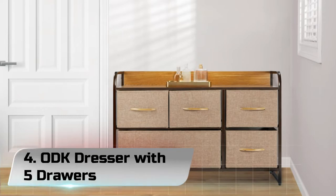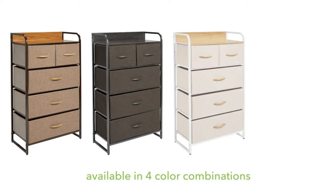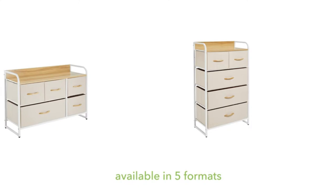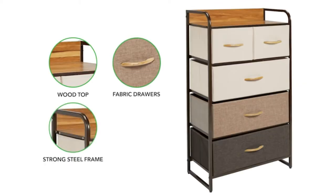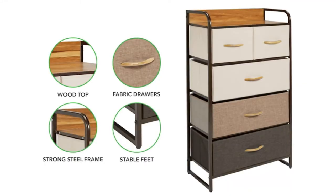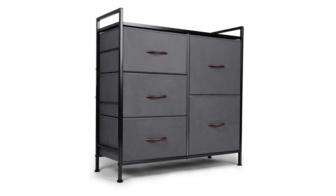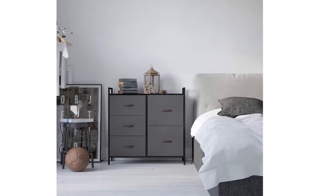Number 4: ODK Dresser with 5 Drawers. Fabric drawers and a strong steel frame with a cross support bar on the back create a sturdy and lightweight dresser. Wooden handles attached on a forward MDF board are more durable and easy to pull even under full load. A sleek, modern yet simple look that goes with many styles, suitable for any place where you prefer to organize items. The wood top matches your other furniture attractively and can withstand up to 50 lbs.